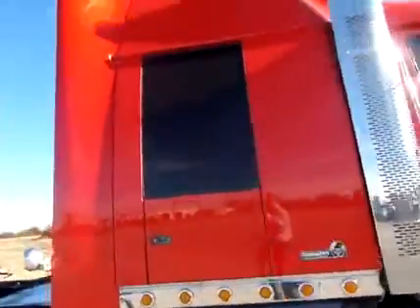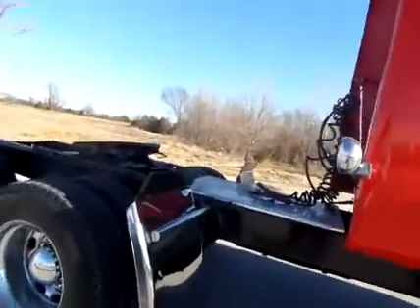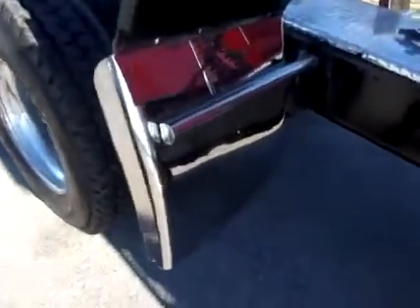It's got the stratosphere sleeper with blacked out windows — pretty nice, you can't see anything in there but you can see right out perfectly. New quarter fenders and new deck plate.